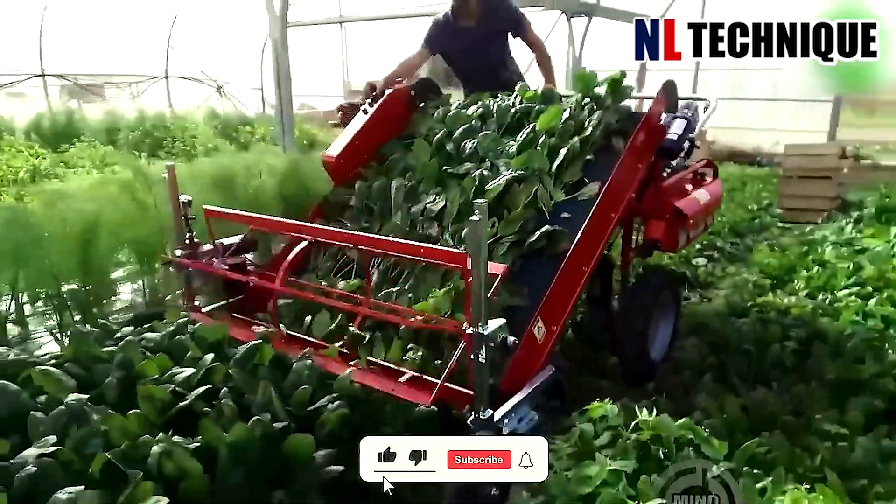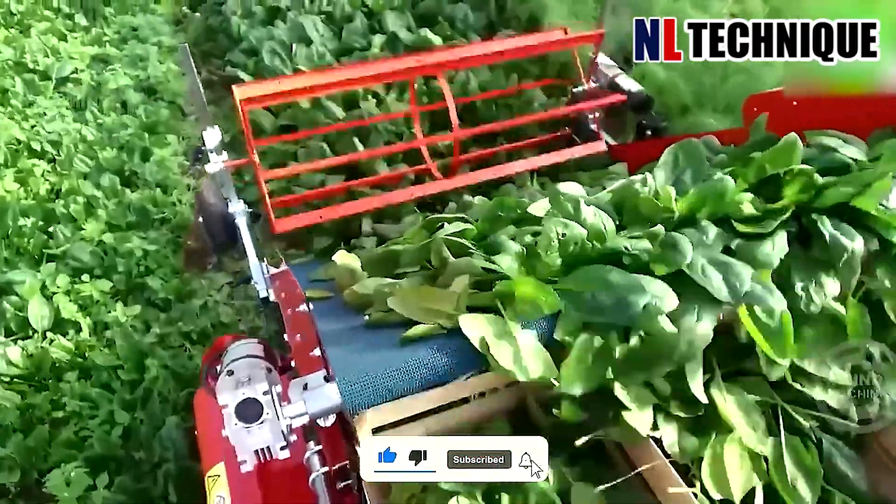Spinach is removed from the root right on the farm with this harvest method, but still kept fresh.